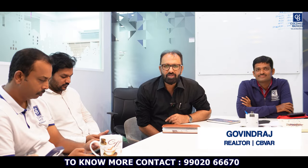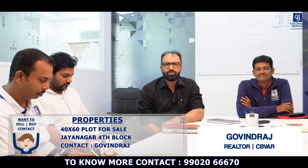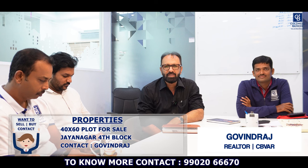Hello again, this is Govind Raj from Coldwell Banker. This week we have a 40 by 60 plot for sale in Jayanagar 4th Block, just off the 9th Main Road. For more details, please call me.